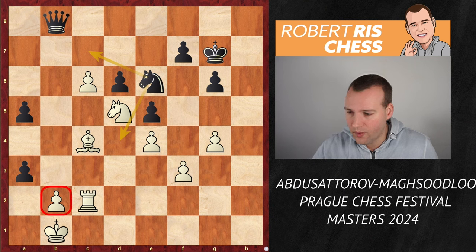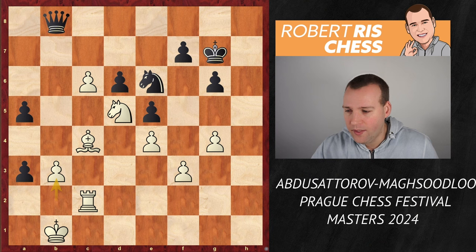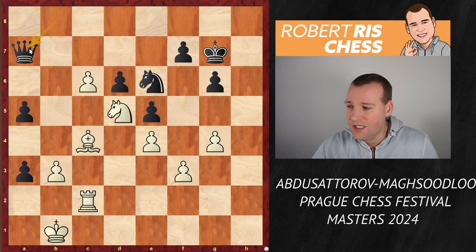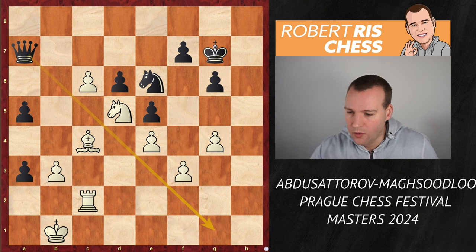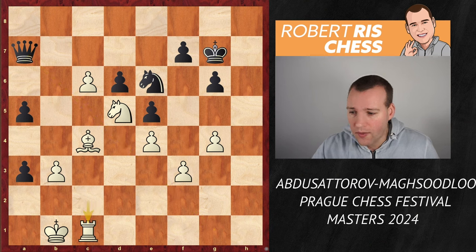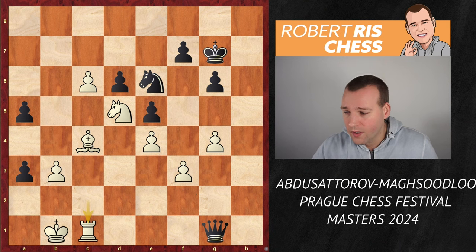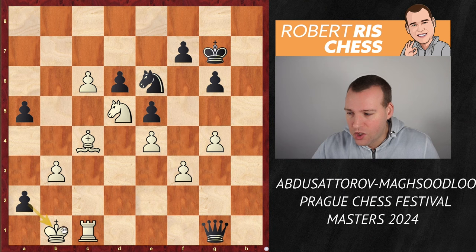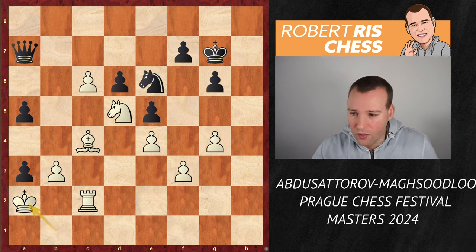Instead of taking on d5, Maghsoodloo keeps the knight on the board by going to e6, retaining control over the c7 square with plans to come in to d4. White wanted to clarify the situation and didn't like the pressure against the pawn on b2, so played b3 — but that is a shocking blunder! Maghsoodloo didn't see the best continuation; he should have played queen a7, activating the queen, and all of a sudden black is just winning. For instance, if you prevent the queen from coming in by playing rook c1, the queen comes to f2 threatening checkmate, and you can't just go back and forth with the rook because then it's a2 with check.